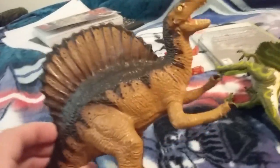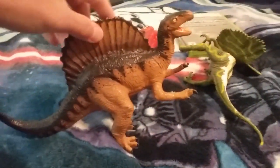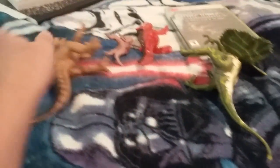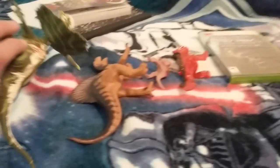The other dinosaurs I got were the original Carnegie Spinosaurus. I do have the repaint one with the red and gray on my shelf, so I got the original one right here. And I also got an original Jurassic Park Dilophosaurus toy right here.